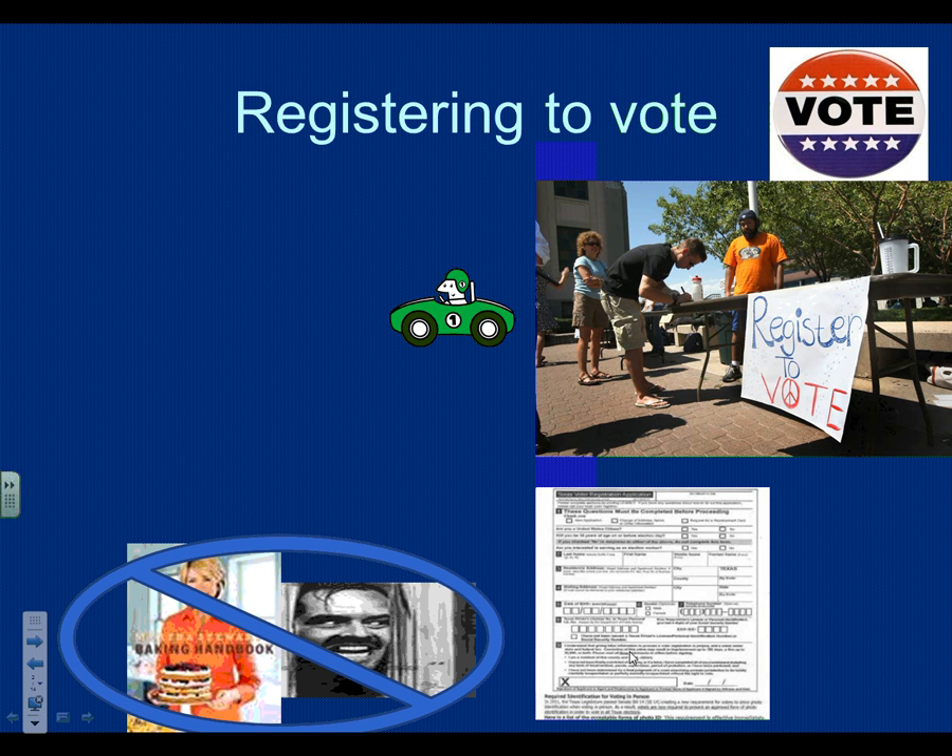Registration requirements vary from state to state. Some states, like Texas, use the maximum allowable by law — 30 days is the most you can be required to register in advance of an election, and Texas uses 30 days. Other states have two weeks or seven-day requirements. Some states have same-day registration, so you can show up on Election Day, register at one table, and then walk to the next table and vote.